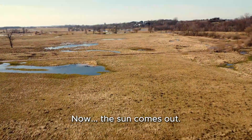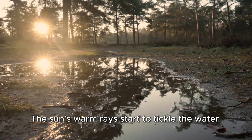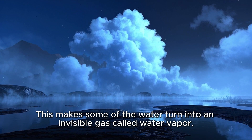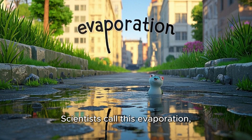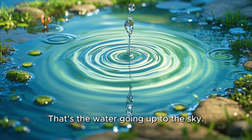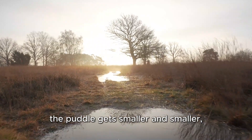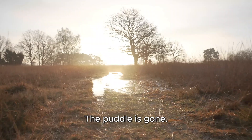Now, the sun comes out. What happens to our puddle then? The sun's warm rays start to tickle the water. This makes some of the water turn into an invisible gas called water vapor. Scientists call this evaporation — big word, but not so scary. See those little swirls? That's the water going up to the sky. As more and more water evaporates, the puddle gets smaller and smaller until, poof, the puddle is gone.